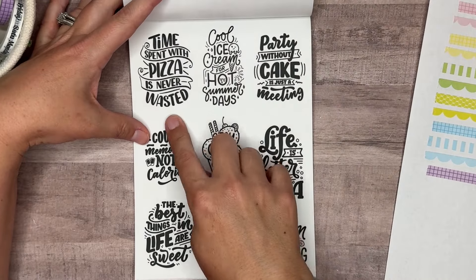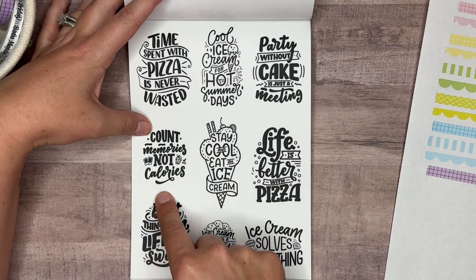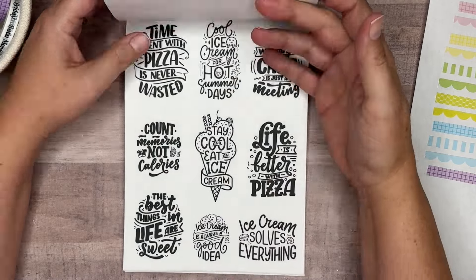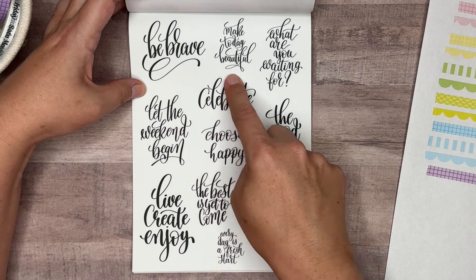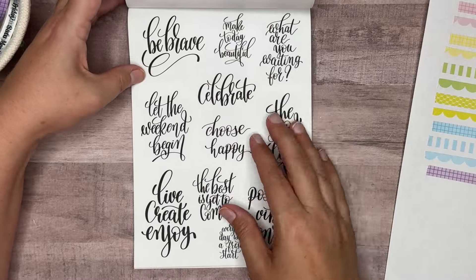Here's some more — time spent with pizza is never wasted, cool ice cream for hot summer days, party without cake is just a meeting, count memories not calories, stay cool and eat ice cream, life is better with pizza, ice cream is always a good idea, ice cream solves everything. Two pages of those. Then: be brave, make today beautiful, what are you waiting for, celebrate, let the weekend begin, choose happy, the good life, live create enjoy, the best is yet to come, positive vibes only, every day is a fresh start.